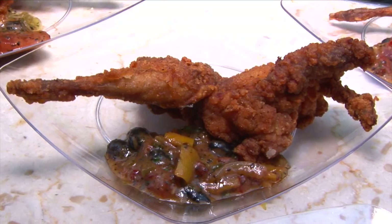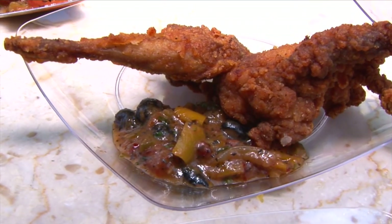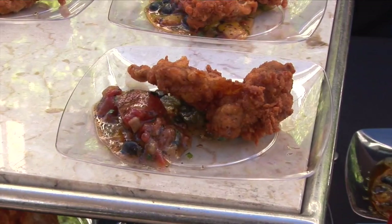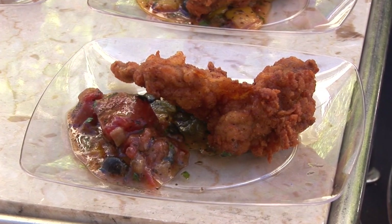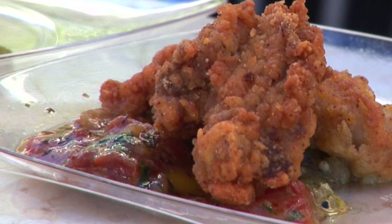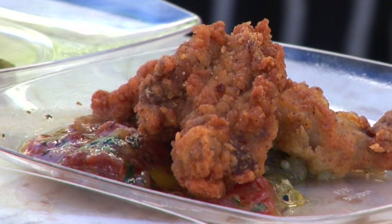Our next dish is a fried quail. That quail is marinated in buttermilk with a little Texas Pete original hot sauce and it's dusted in a coating that's made with Texas Pete dust from House Autry. We've got here a beautiful black bean sofrito — beautiful sauteed vegetables: peppers, tomatoes, onions, black beans, and a little cilantro.